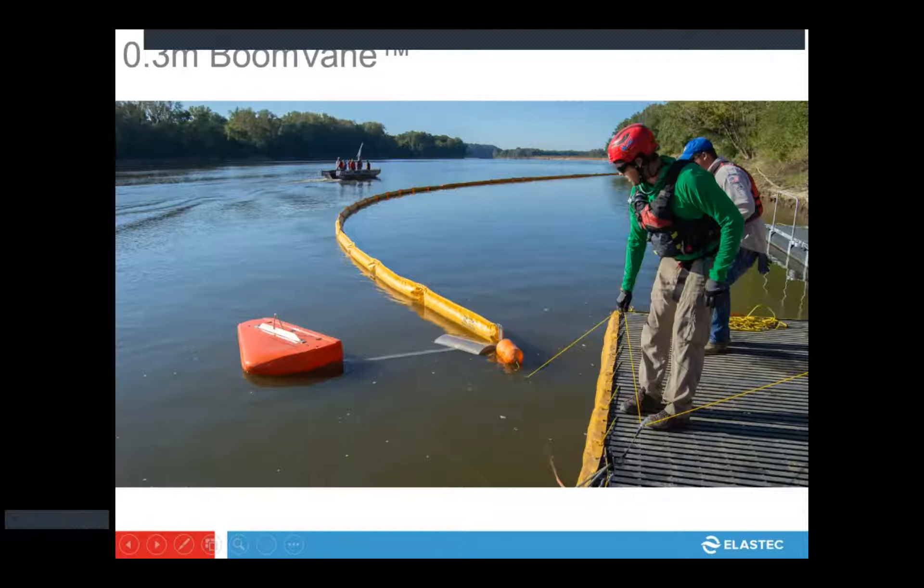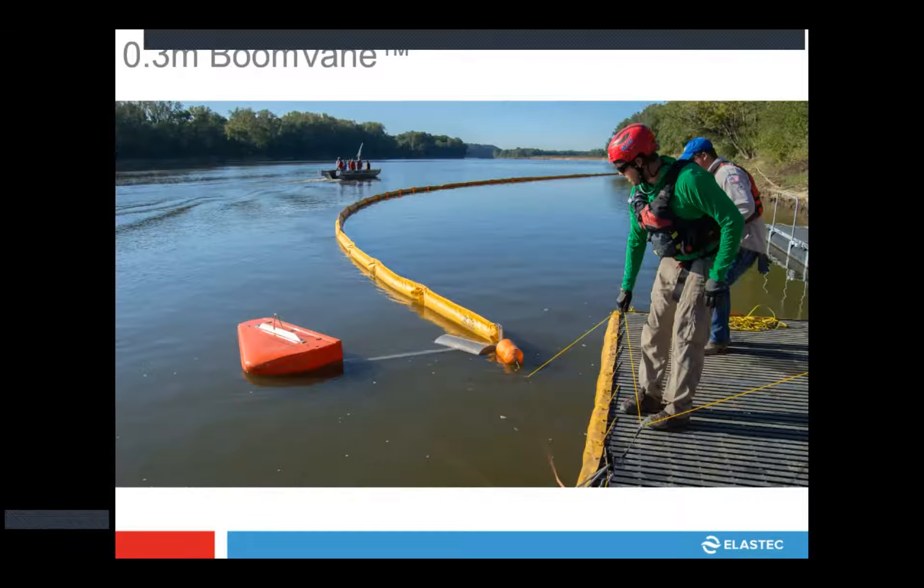This is a boom vane in action in the Wabash River, which actually separates us from Indiana here at our location. We're showing you what all the lines hooked up to the boom looks like, and the river is running from the left of your screen down to the right, where it gets its one knot of current to pull that boom out for oil collection.